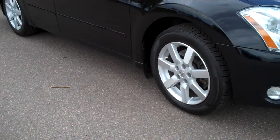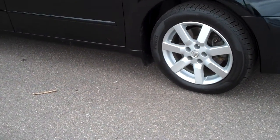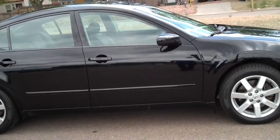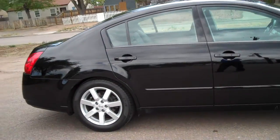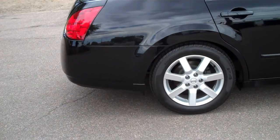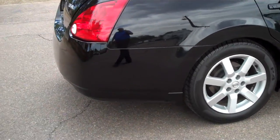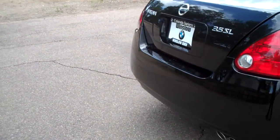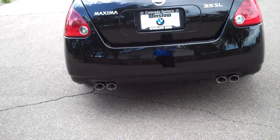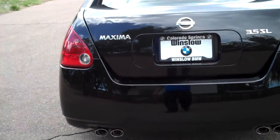The third wheel is perfect. Let's get a little bit further back here to give you more of a view of the side. The paint is virtually flawless — it's in excellent condition. The fourth wheel also has no curb rash. These folks either knew how to parallel park or they didn't have to — one or the other. The car does have four exhaust tips, very sporty looking.